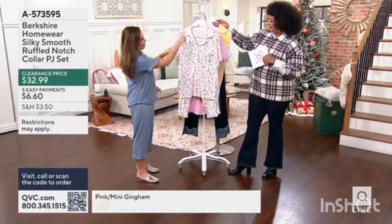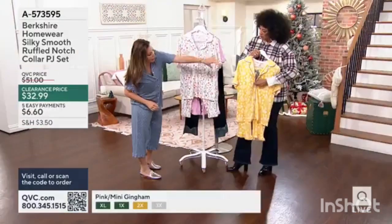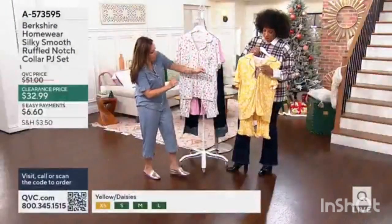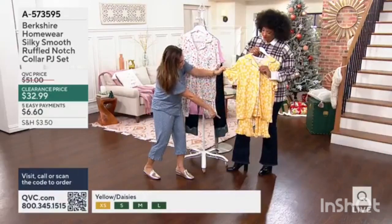Everything in the name right there. You'll see it has the collar, that contrast satin piping — I love that we gave it a little bit — and then a little bit of a ruffle in the sleeve as well as the pant.